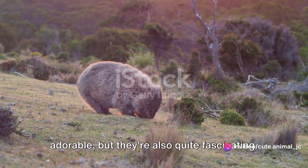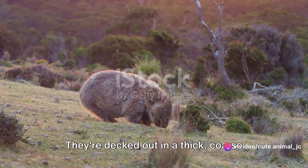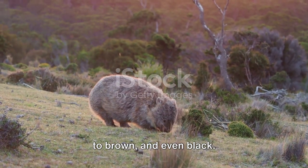These creatures are not just chubby and adorable, but they're also quite fascinating. They're decked out in a thick, coarse coat of fur that varies from a sandy color to brown, and even black.